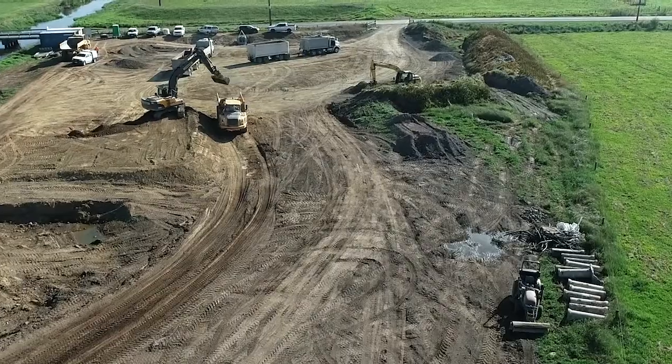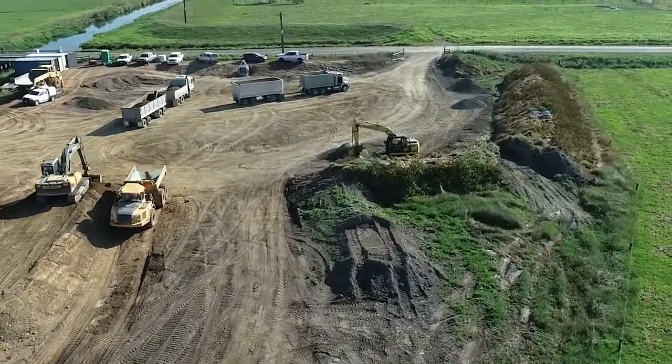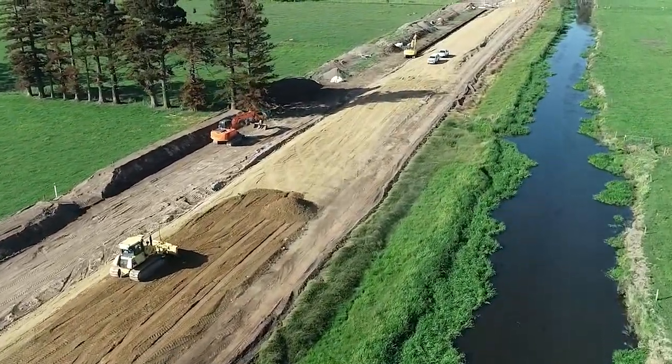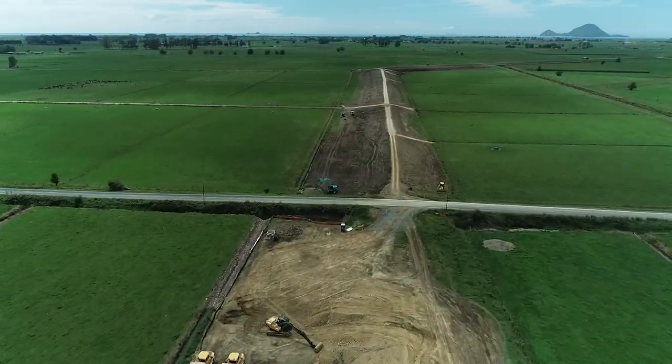The way the stop banks have been upgraded was by carting in material from locally sourced quarries to site, transferring that material to where it needed to go, and then running the material in by bulldozer or roller in order to build the stop bank up to its final design height.